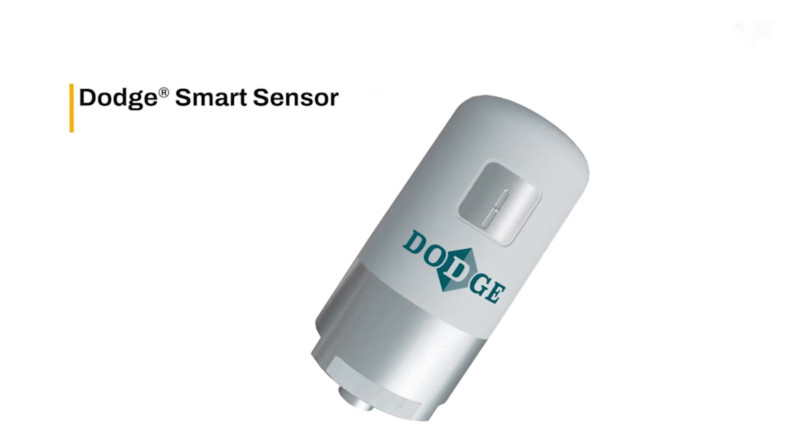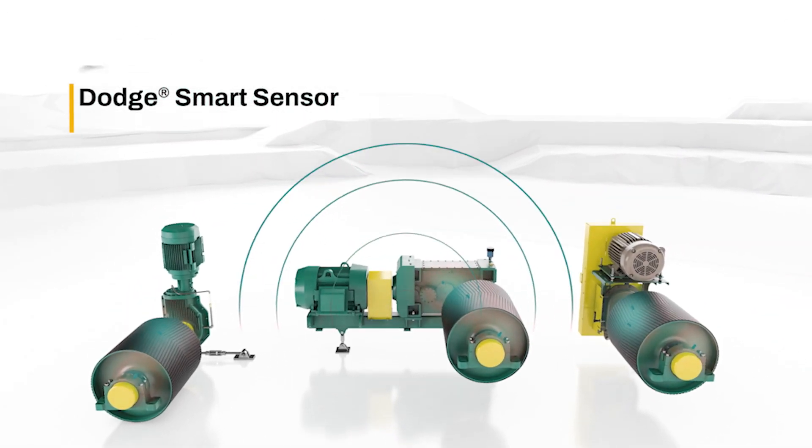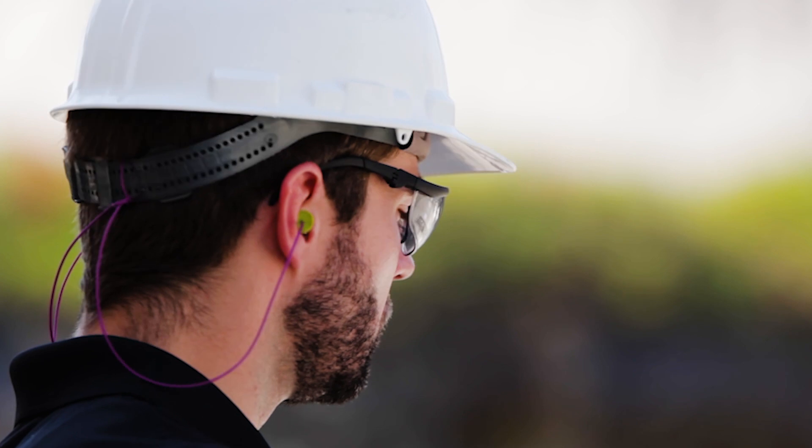The Dodge smart sensors, used along with Dodge mechanical products, allow users to identify problems before they occur from the safety of a remote location.